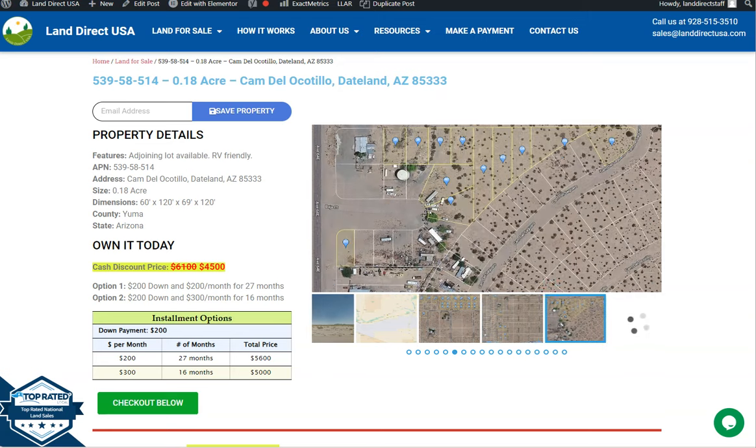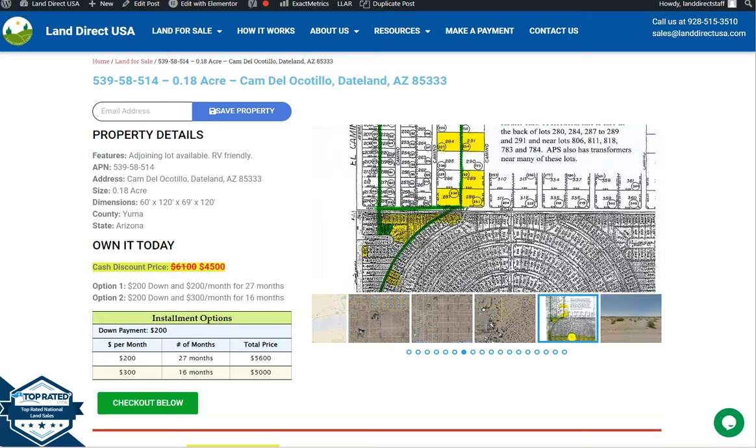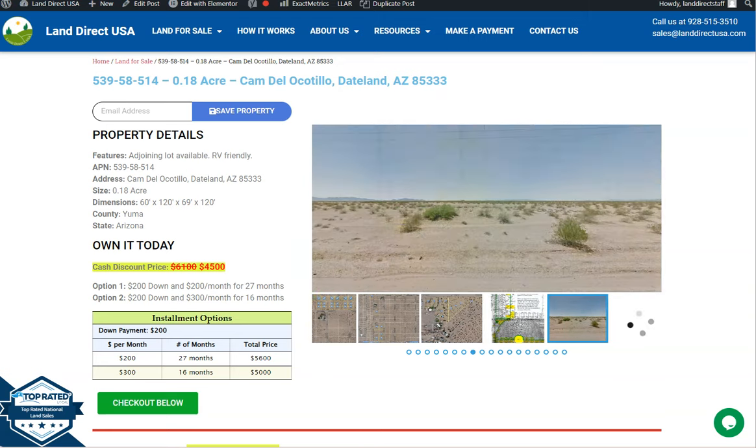Hi everyone, this is from Landwork USA. We are a source of air quality and affordable land, and we have here a 0.18 acre lot. This is at Taitland, Arizona, which is in Yuma County.